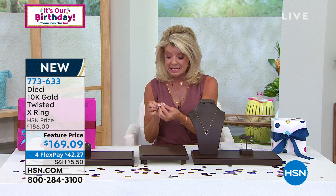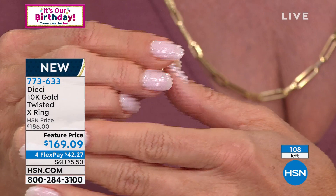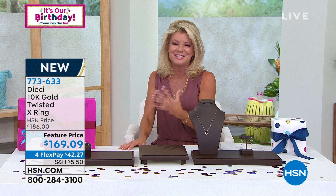You could even wear this above the knuckle — you're seeing a lot of that as a fun, funky look — or as a thumb ring. There are different ways you can mix and match with this piece.